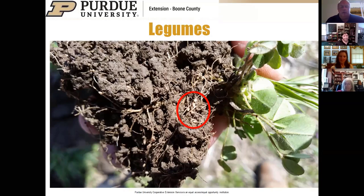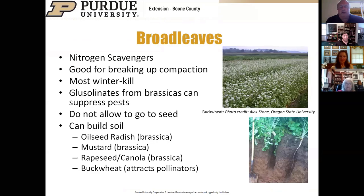Broadleaf cover crops are non-legume nitrogen scavengers that use excess nitrogen in the field. Many have great root systems for breaking up compaction. Oilseed radish produces a massive thread root—six to eight feet long—that breaks through compaction layers and even through a fragipan. Brassicas and canola can suppress some pests and weeds, but avoid letting them go to seed. Buckwheat, shown in the upper right, is a great pollinator attractor but will reseed. All broadleaves are good soil builders.